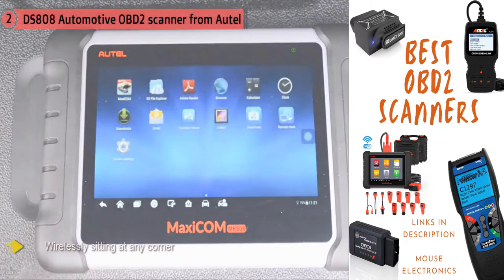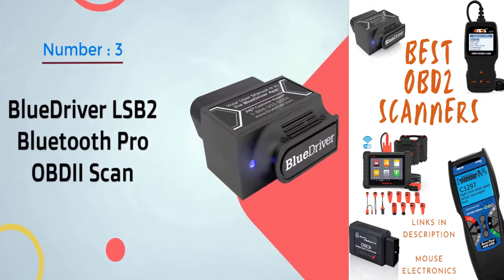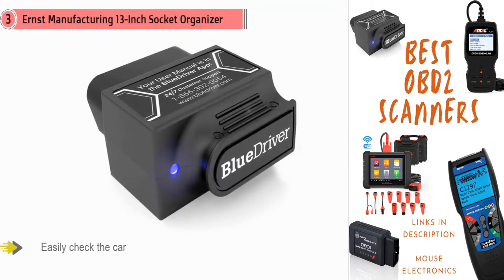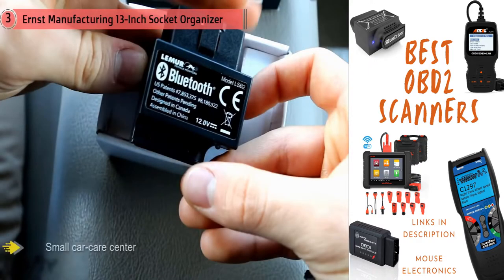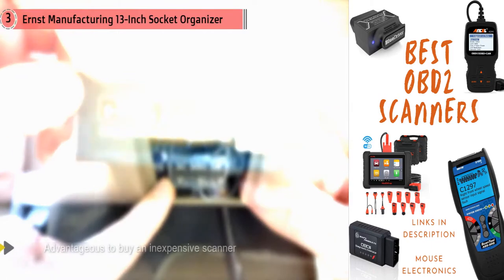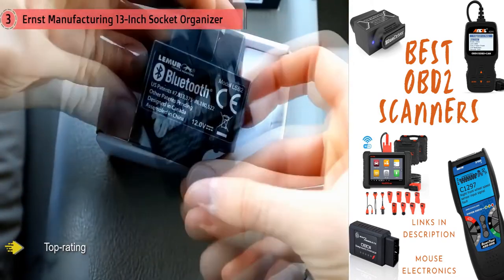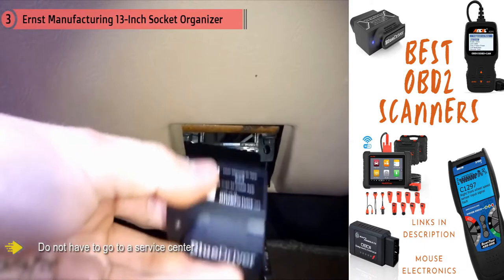Number three: BlueDriver LSP2 Bluetooth Pro OBD2 Scanner. With an OBD2 scanner, you don't have to go to a service center and pay for expensive diagnostics — you can easily check the car yourself. For small car care centers it's also advantageous to buy an inexpensive scanner to identify errors and malfunctions. Here's a top rating to help you choose the best OBD2 scanner for your car.